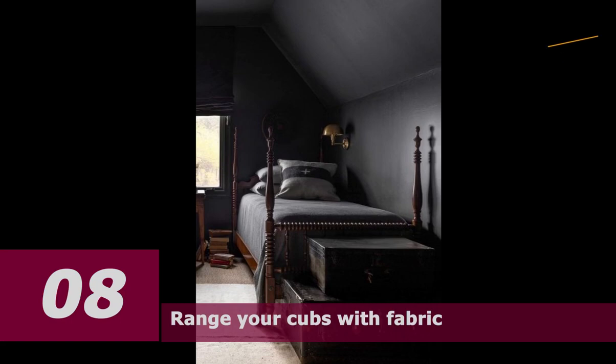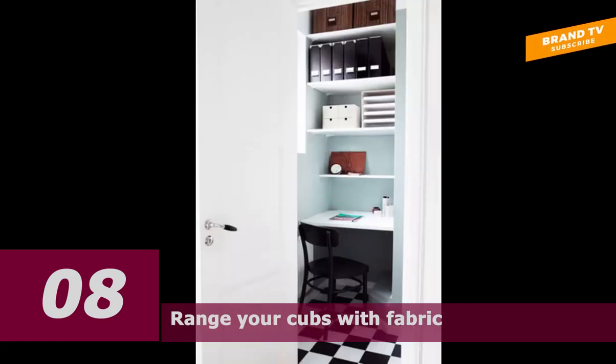Number eight: line your cabinets with fabric. If your storage includes glass or wire doors, line them with a pretty fabric. This will hide all your stored clothing, add a little style to your bedroom, and keep it from looking too crowded with clothing.